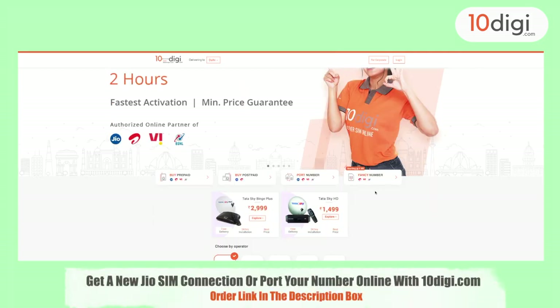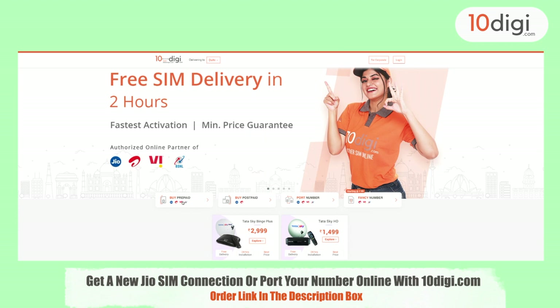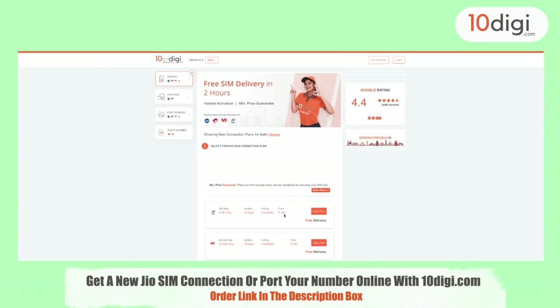If you want to purchase this plan, go to 10dg.com and place your order. The link is in the description box of this video.